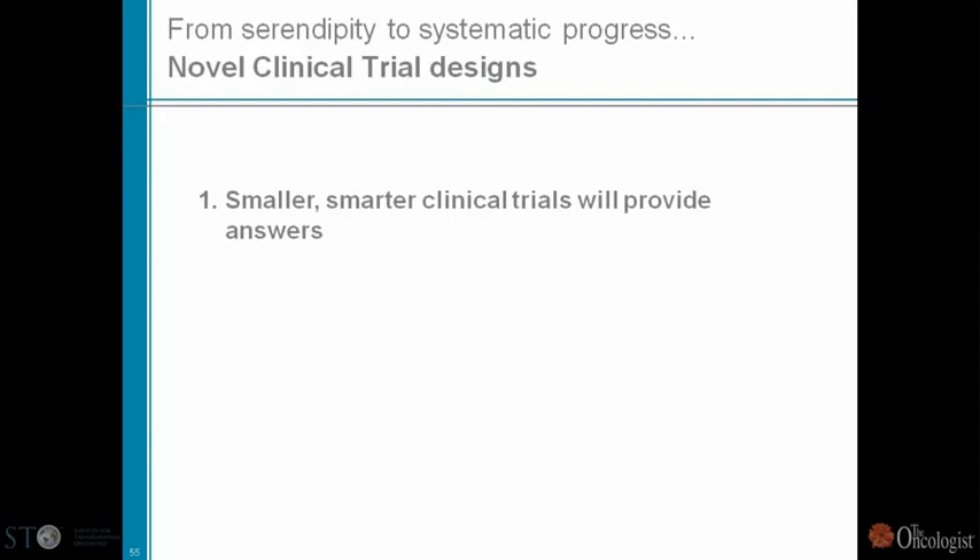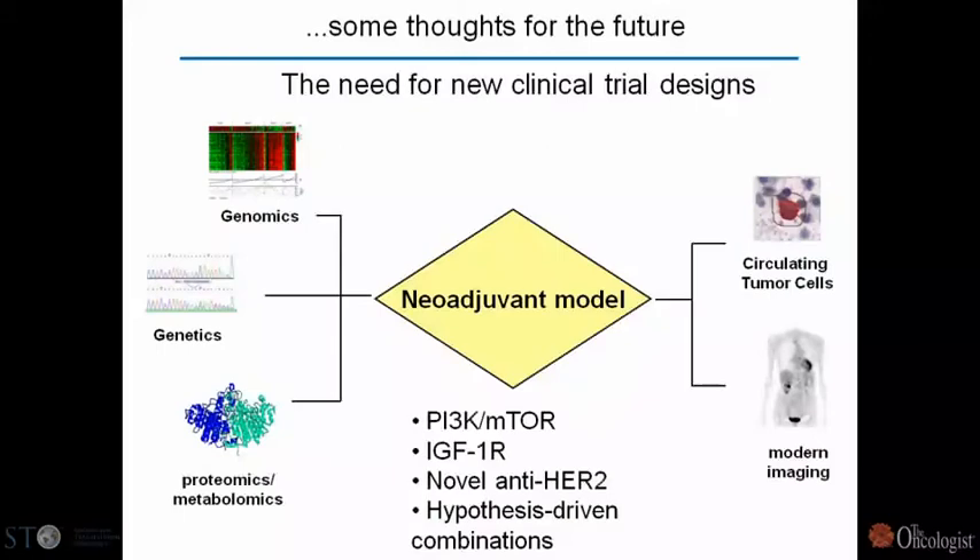What does this mean for designing novel clinical trials? First, we'll have to move toward smaller, smarter clinical trials that will provide the answer. In breast cancer, we cannot continue to afford 8,000-patient clinical trials — that's too much. We need to be smarter, and we are very excited about the neoadjuvant approach in which you take a much smaller population and, as long as you have robust biomarkers of clinical benefit, you are okay.